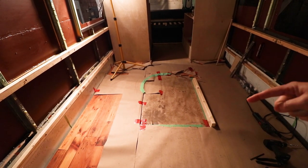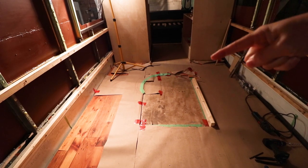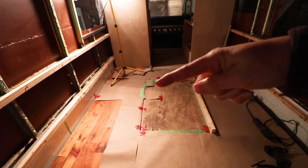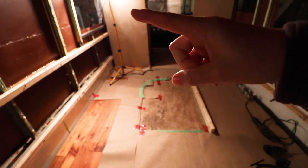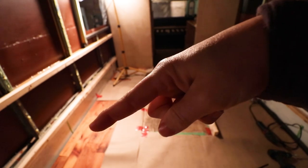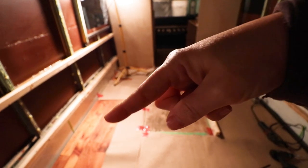Kitchen wall, hallway wall, right there, curve of the shower wall, toilet under that lamp, vanity, in that corner.